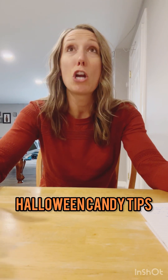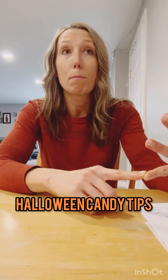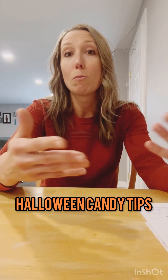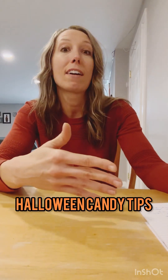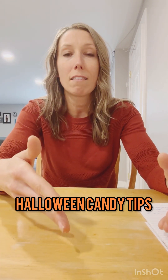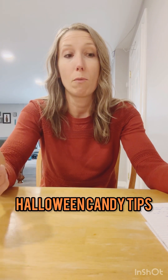Number three is to not skimp on balanced meals. If you're starting your day with a protein-packed, nutrient-dense, veggie-loaded breakfast, then moving on to a great healthy lunch with protein, and then having a healthy dinner, eating those balanced nutritious meals is going to keep your blood sugar regulated and ward off cravings for overdoing it on the Halloween candy.